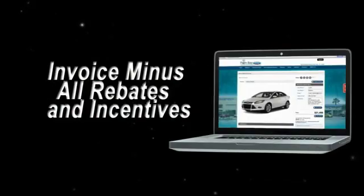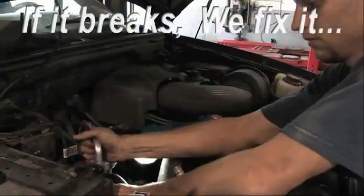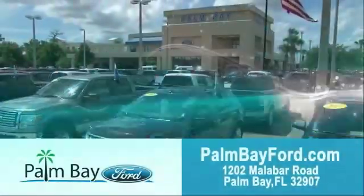Invoice minus all rebates and incentives. Plus, the best used car warranty. If it breaks, we fix it. Period. Come to Palm Bay Ford and experience the difference for yourself at Palm Bay Ford.